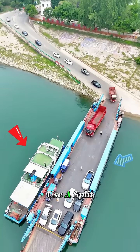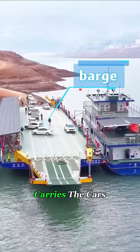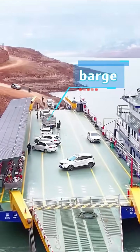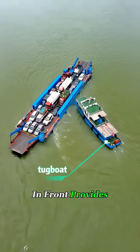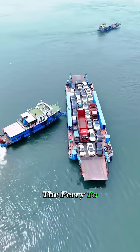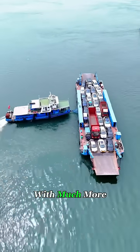Some ferries even use a split design. The part that carries the cars is called a barge, which has no engine and just handles the load. While the tugboat in front provides all the power and pulls the barge forward, this setup allows the ferry to travel in shallow or narrow waters with much more flexibility.